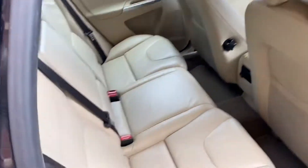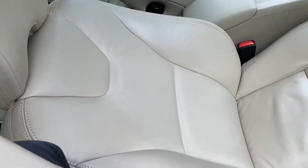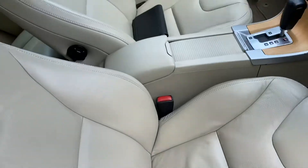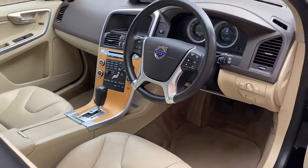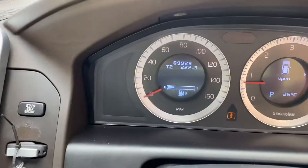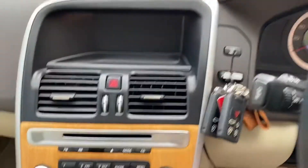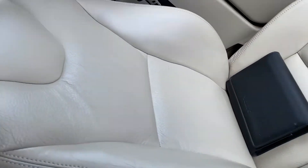The rear seats are in wonderful condition, as are the fronts. As you'd expect with very low mileage — it's only 69,929 miles. The trims are all in good condition and the passenger seat is just as nice.